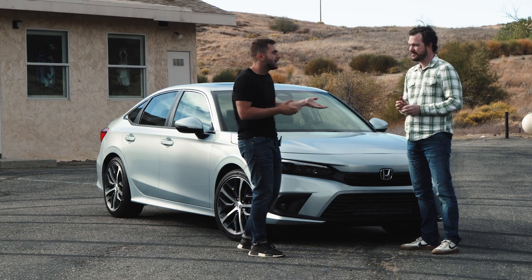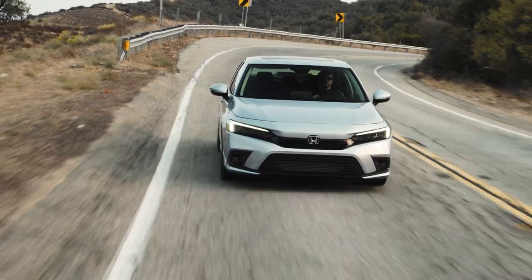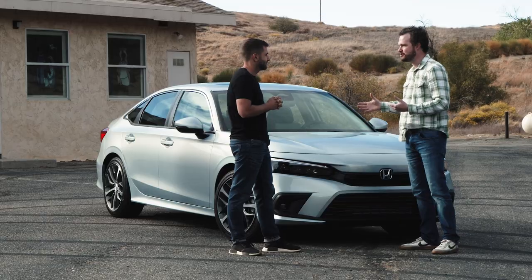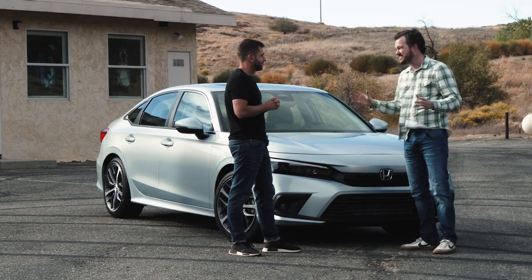Carryover powertrains, but not such a bad thing because we liked them to begin with. This particular vehicle has a 1.5-liter turbo engine with a CVT transmission. It's got plenty of power. The CVT does a really good job of selecting the right engine speed for the task, and it doesn't really drone either, which is a wonderful thing for a CVT not to do. Best of all, though, all of those controls are packaged in a fantastic new interior.